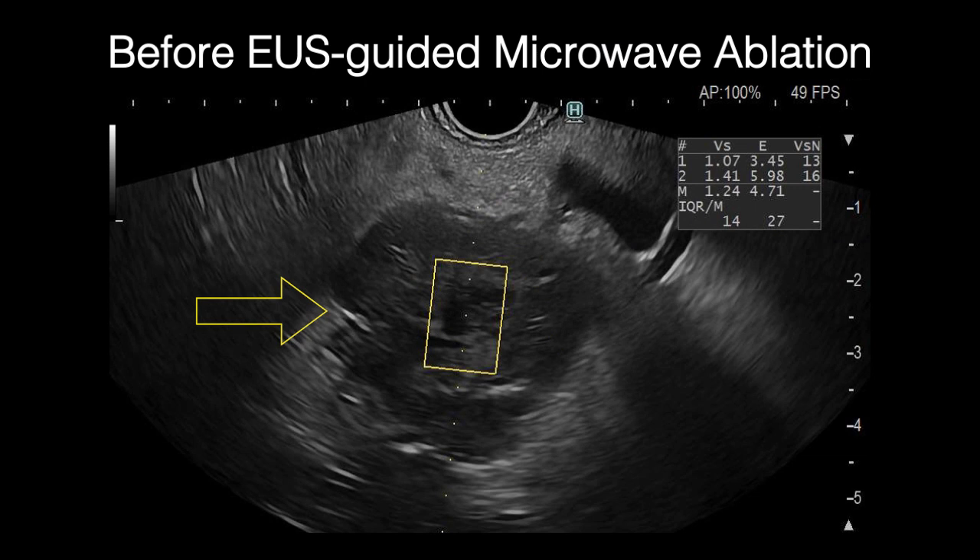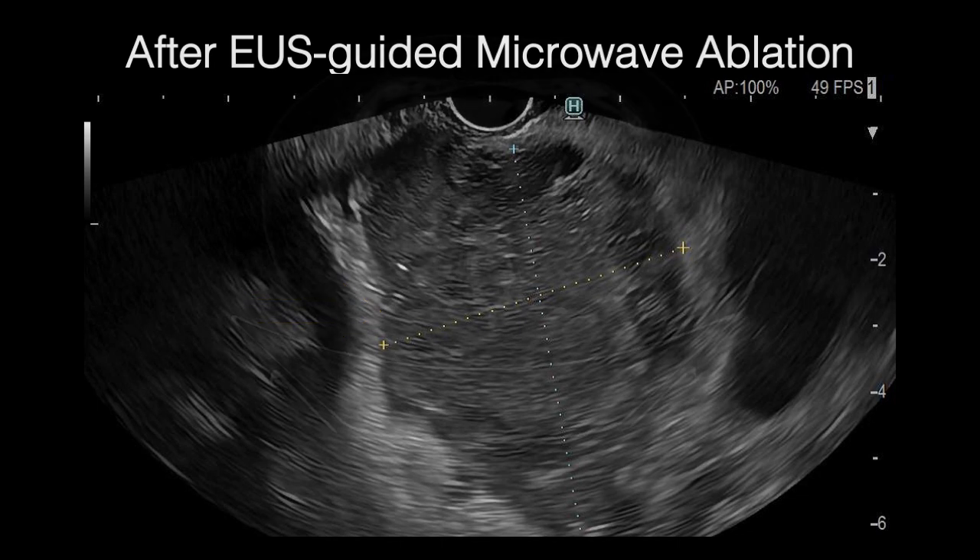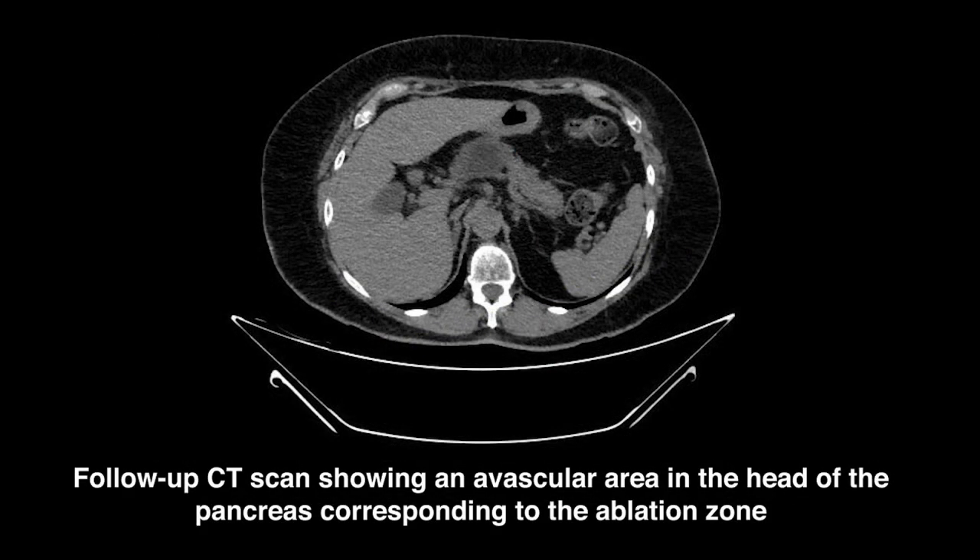This is the lesion before microwave ablation on EUS. Following complete ablation, previously dark areas turned white and a decrease in the size of the lesion after microwave ablation are noted on EUS. There was no post-procedural abdominal pain or acute pancreatitis reported on follow-up. Axial CT scan at the 4-week follow-up showed good radiological response with an avascular area in the head of the pancreas corresponding to the ablation zone.